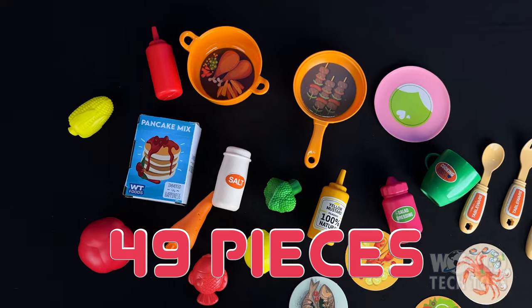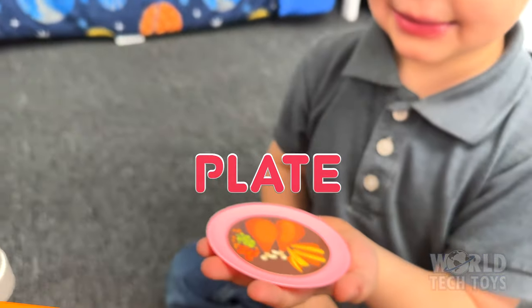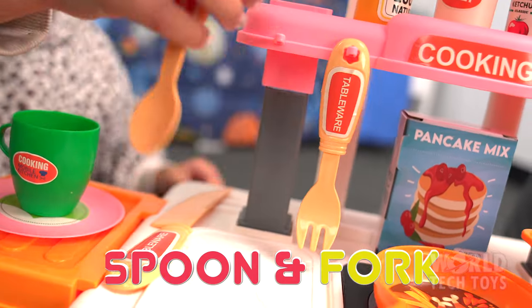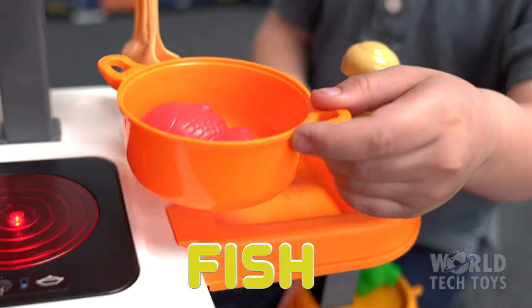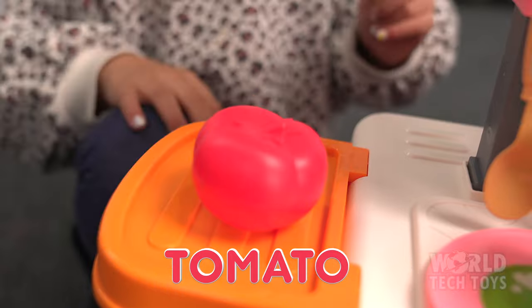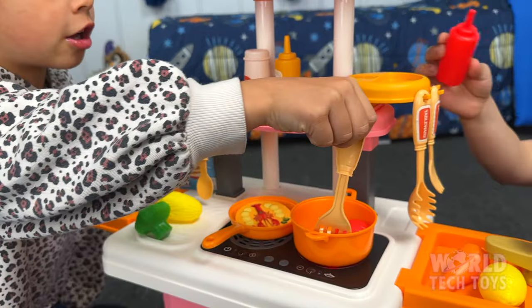The set comes with a whopping 49 pieces, including a variety of utensils. You get a plate, cup, spoon, fork, and pots, and also several food items, including fish and several vegetables, like tomato, carrot, and corn. The Mobile Kitchen is vibrantly colored and designed to mimic real-life cooking experiences.